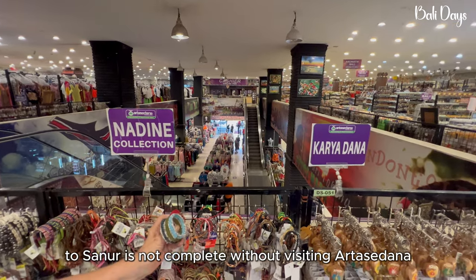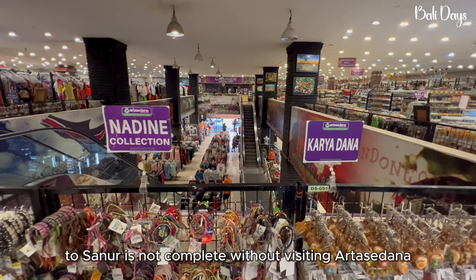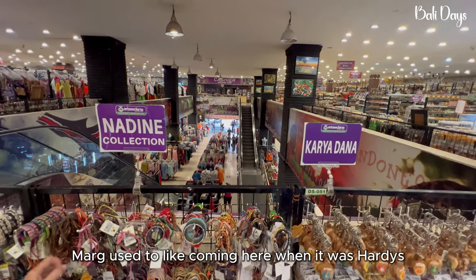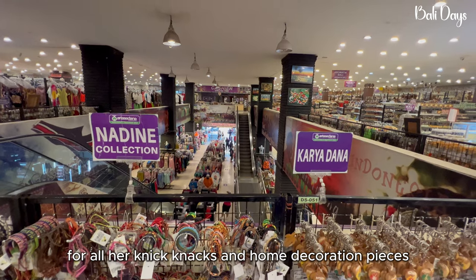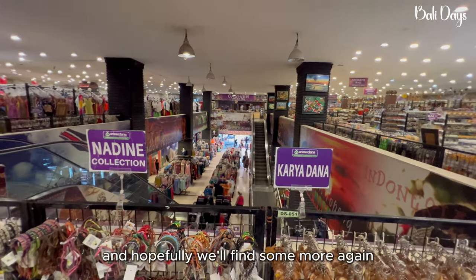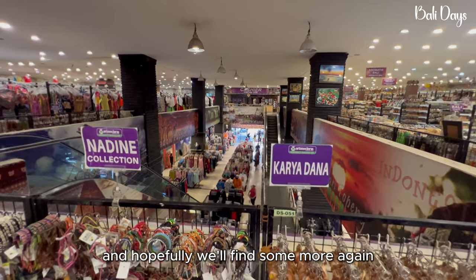A trip to Sunura is not complete without visiting Arasudana. We used to come here — I used to like coming here when it was Hardies for all the knickknacks and home decoration pieces, and hopefully we'll find some more again.